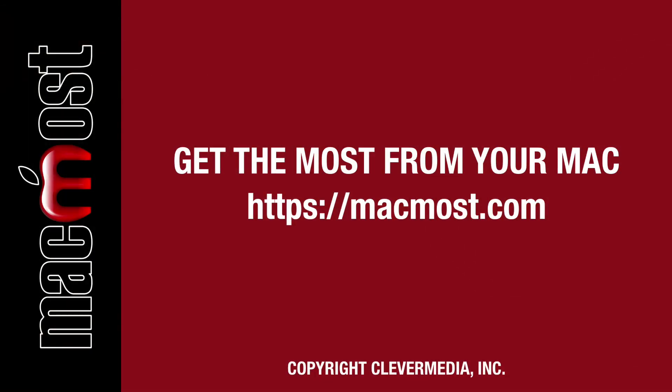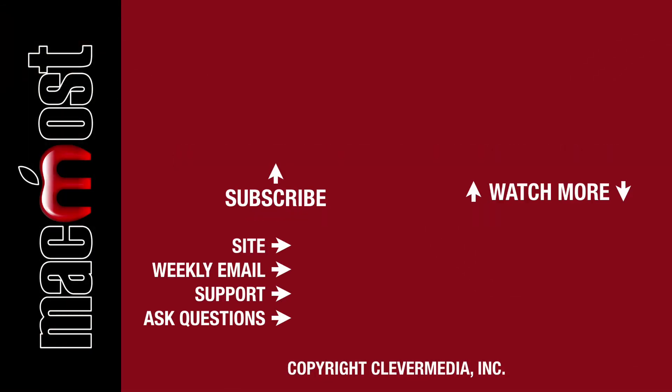So there's my look at the three — really four — different models of MacBooks that Apple has in spring 2020. Hopefully this helps you decide which one is the right one for you. I'll see you next time.